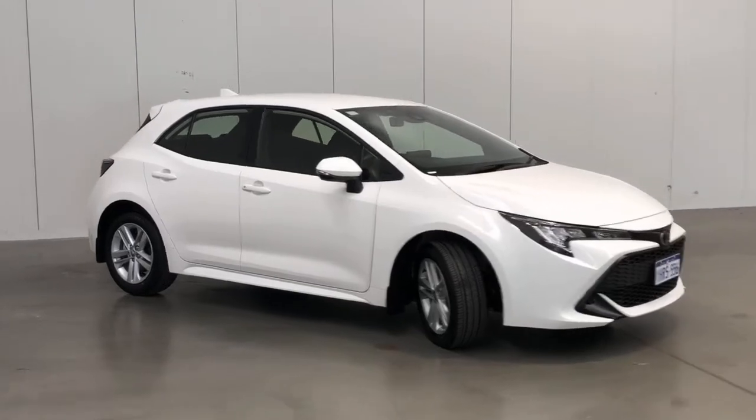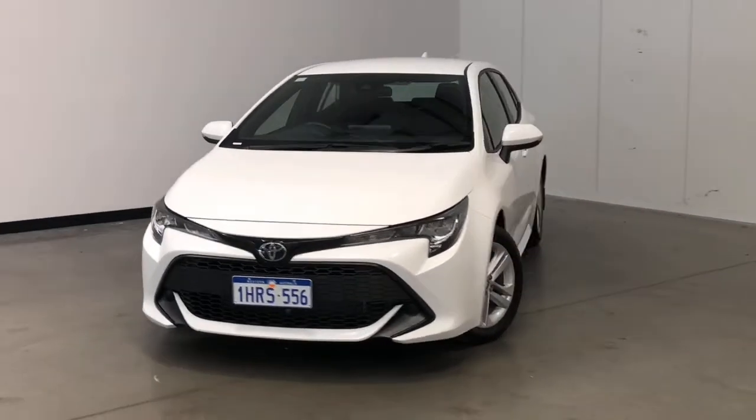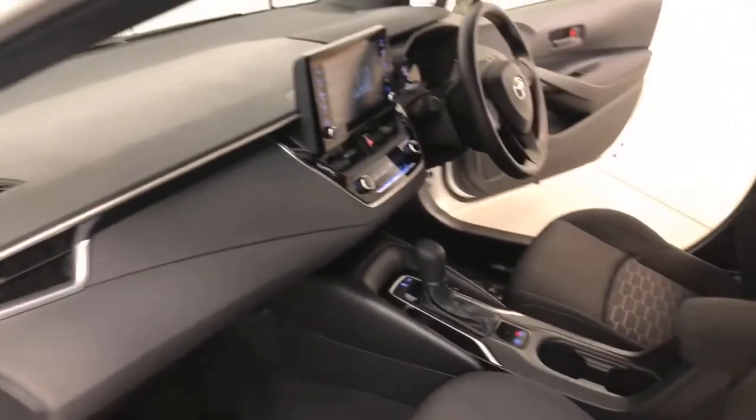Toyota claims the Corolla uses 6 liters per 100 kilometers of unleaded petrol in the combined city and highway cycle, while putting out 139 grams of CO2. It has a 50-liter fuel tank, meaning it should be able to travel 833 kilometers per full tank.